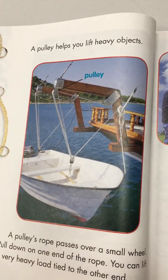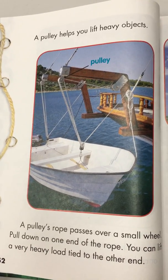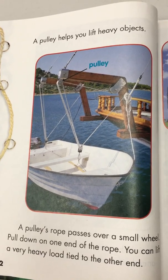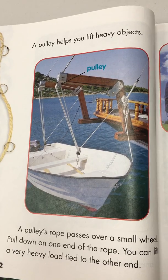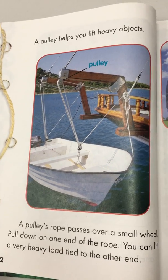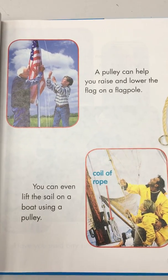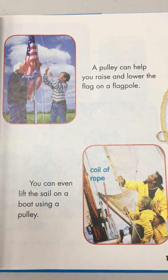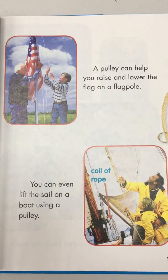A pulley helps you lift heavy objects. A pulley's rope passes over a small wheel — pull down on one end of the rope and you can lift a very heavy load tied to the other end. A pulley can help you raise and lower the flag on a flagpole. You can even lift the sail on a boat using a pulley.